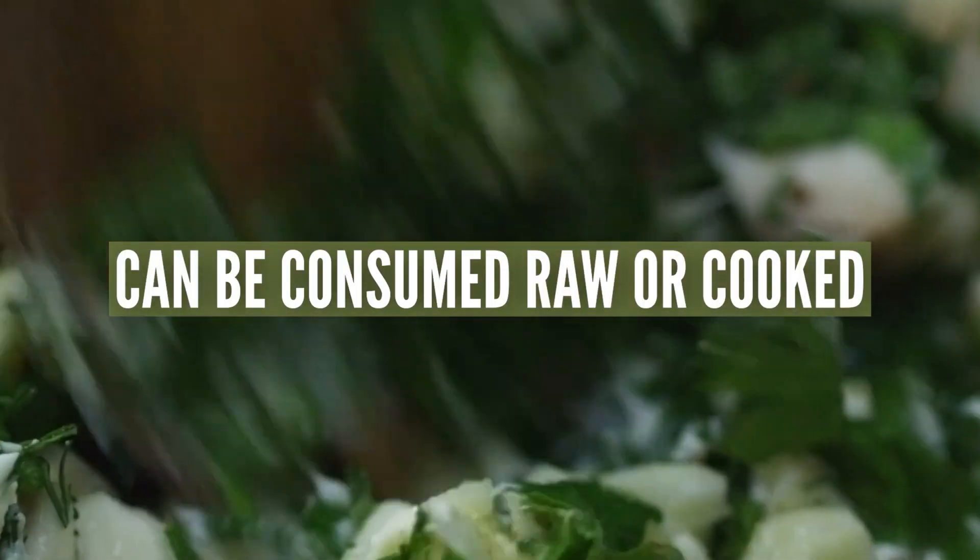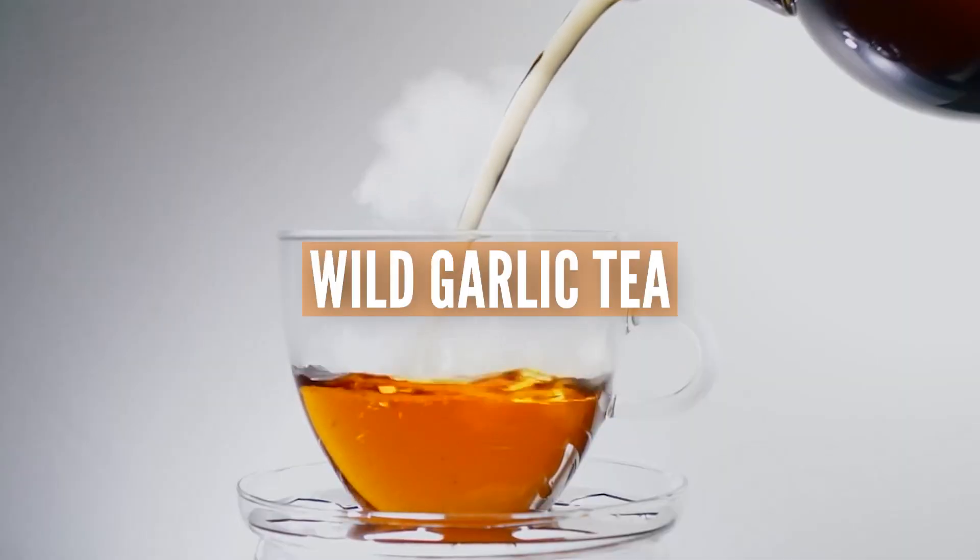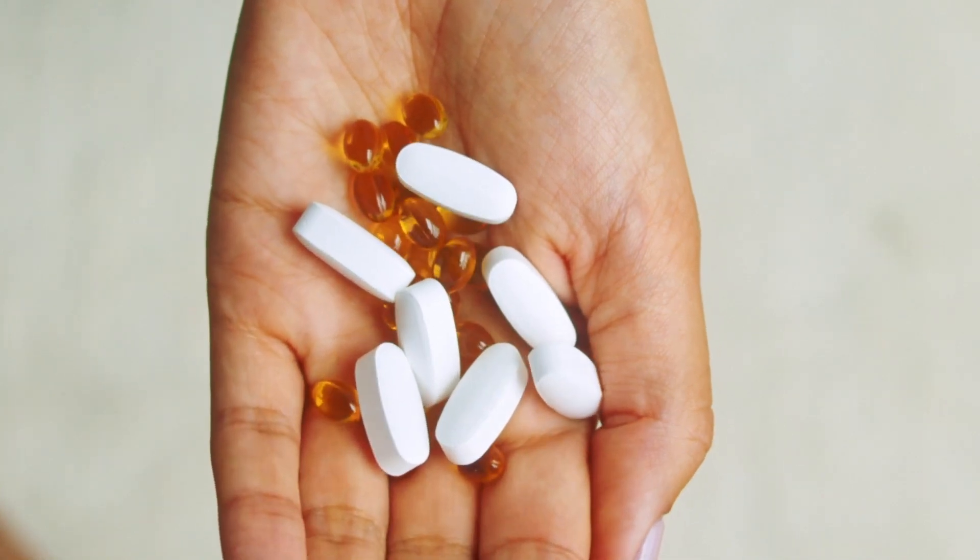Wild garlic can be consumed in different ways. You can eat it raw or cooked, add it to salads, soups, stews, and other dishes. You can also use wild garlic to make tea and it is also available in supplement form.